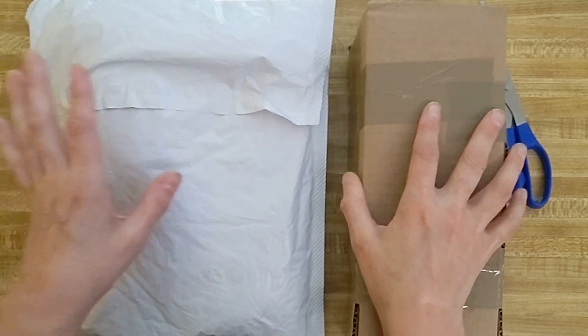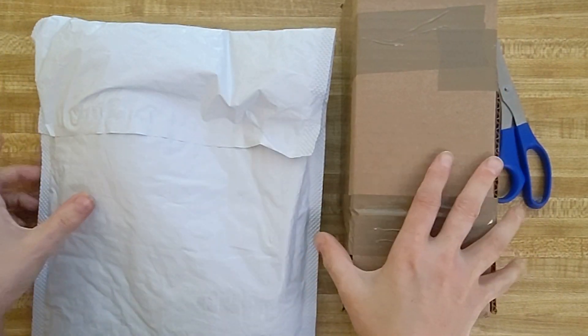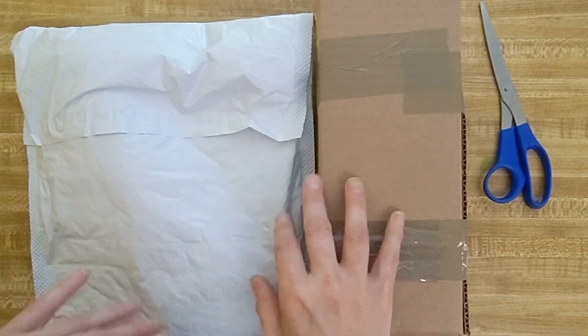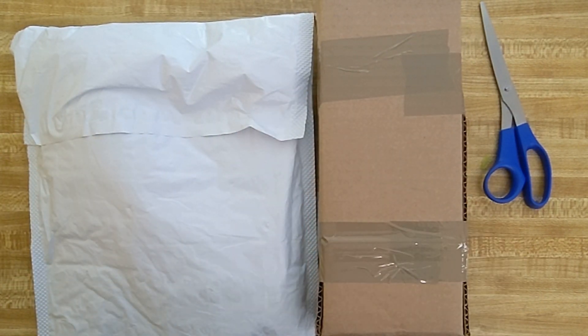Hi everybody, it's Dahlia Liz, and I'm back again with a little mail call video for everybody. This will just be a quick short video opening some packages. Super excited to get these open, and then I will be making a separate video regarding what's in here, so keep a look out for that too.